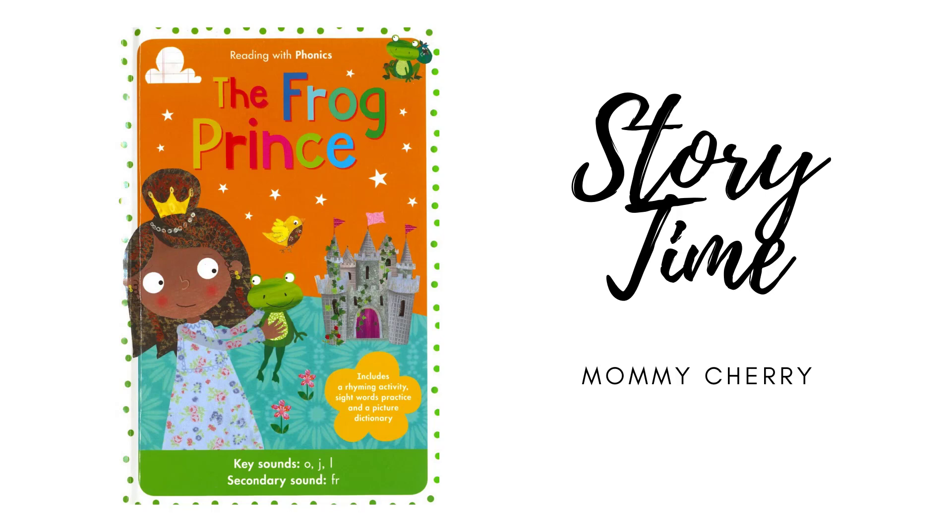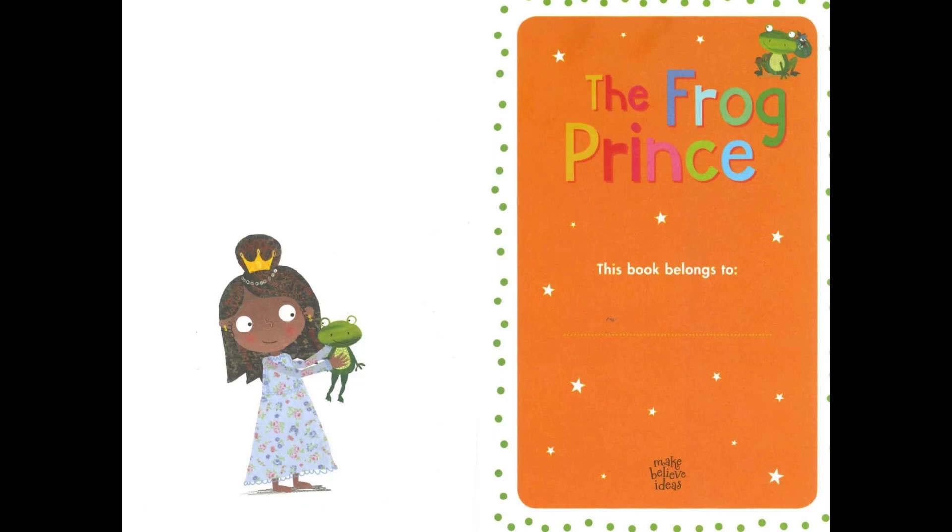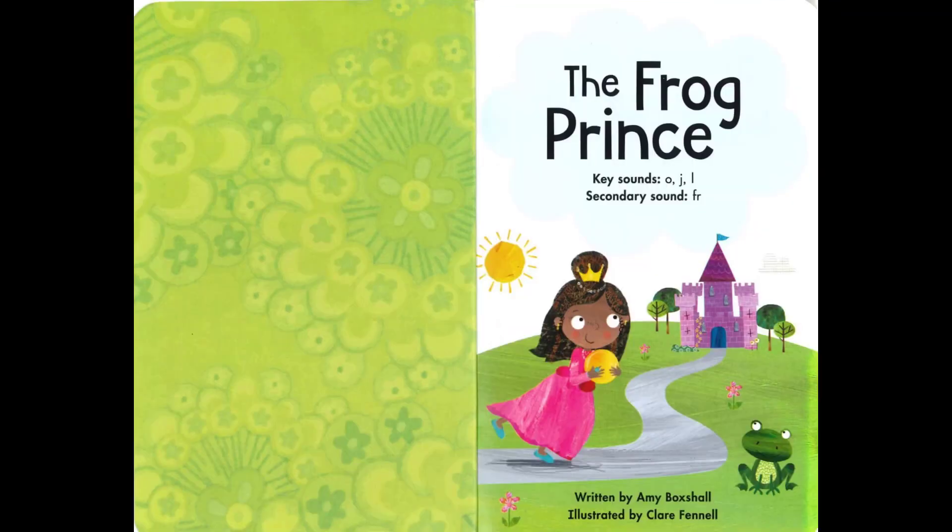Hi guys! Today we are going to read another story called The Frog Prince. This is also another story under the series Reading with Phonics, which is from Make Belief Ideas Limited. Well, let's get started!